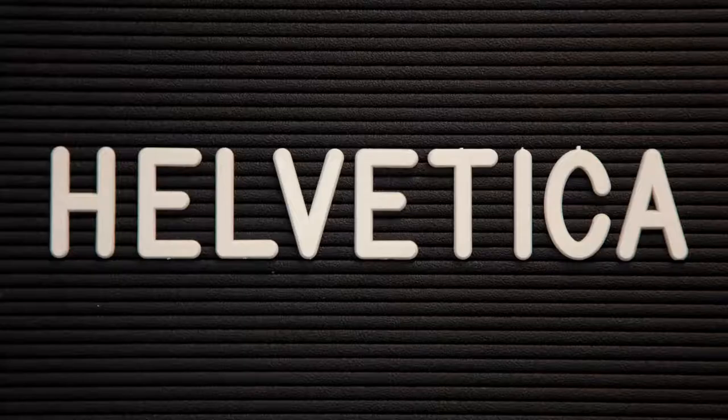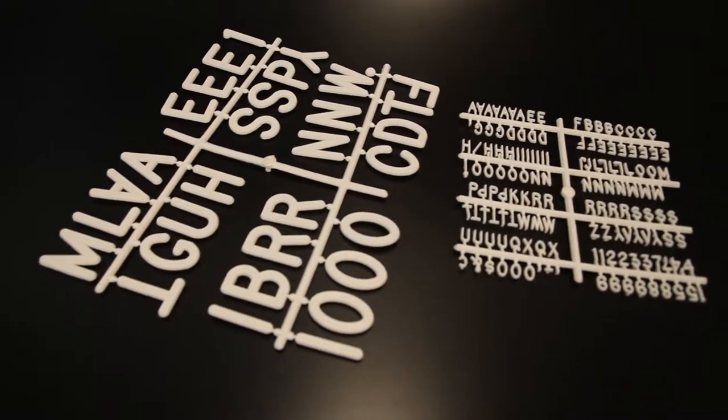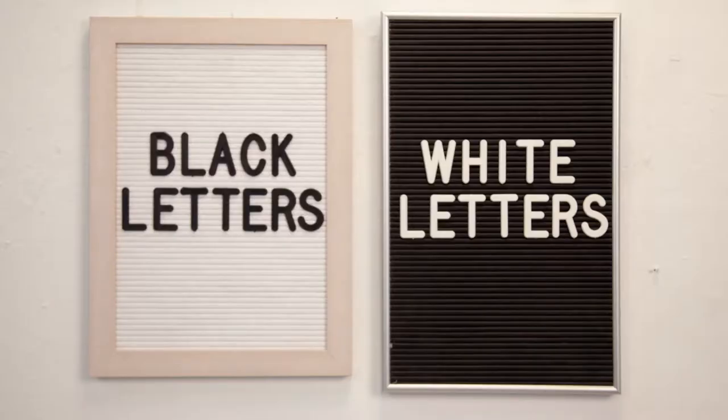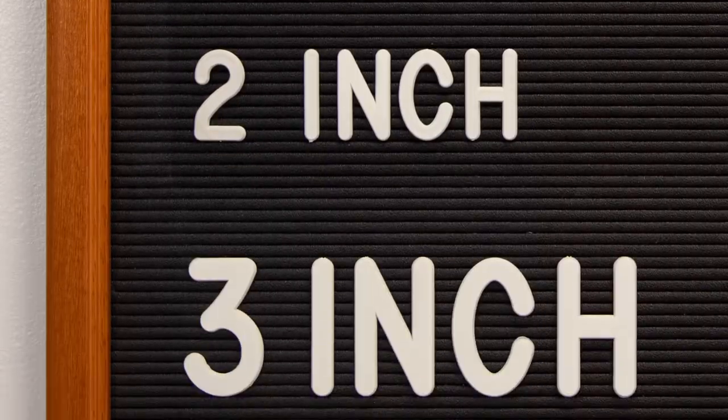Changeable letters are available in Helvetica and Roman font. These fonts come in sprue and box letter sets. Order standard white and black letter sets in half, three-quarter, one, two, and three-inch height sizes.